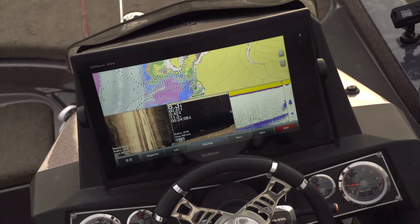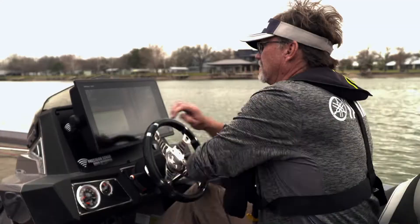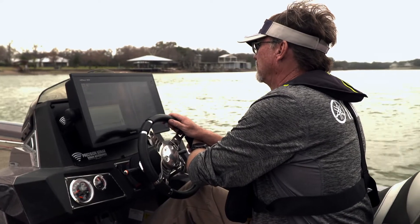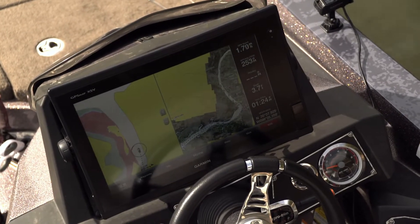I can idle over them with clear views, and once I get there the ability to catch them on live scope just makes it simple. And when the lake gets low they can't hide — you need to be idling, looking for underwater points, drains, depending on the time of the year, and just be really fluent with your electronics.